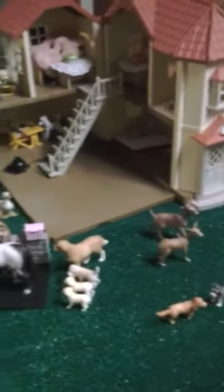Hey guys, it's Makinani, and today I'm going to be doing another barn and collection tour because I got a box of Schleichs and I rearranged my stable, so I think it's time to do it again. Let's get right into it.